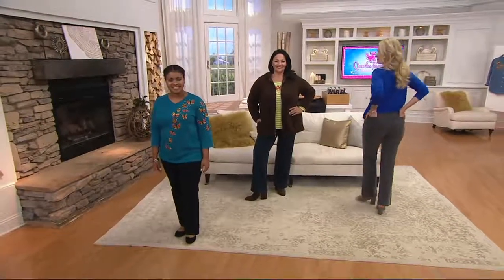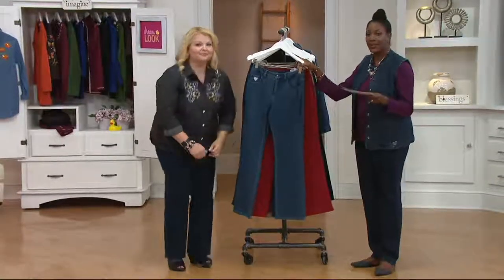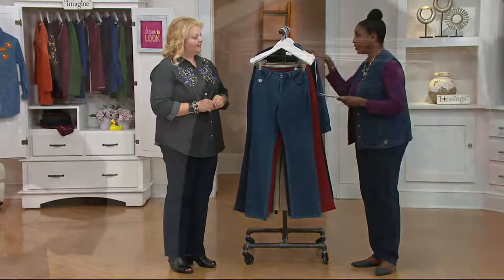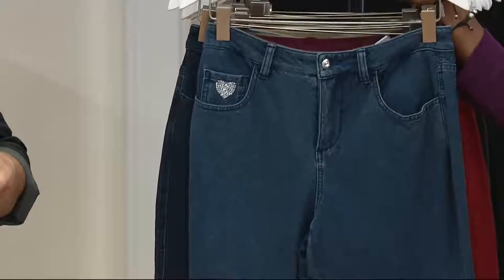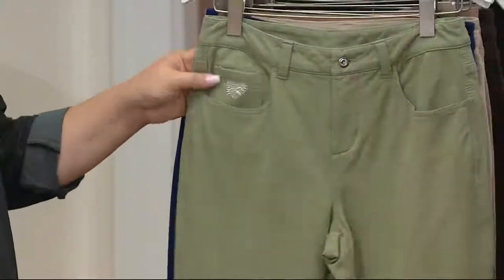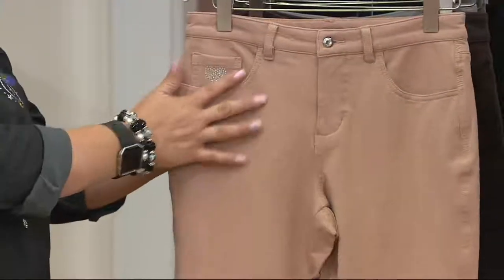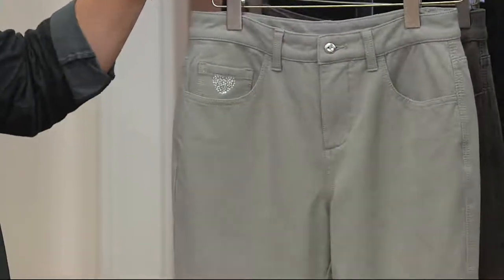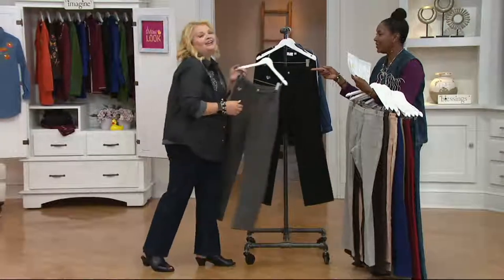We are offering the Dream Jean in three inseams: short at 28 and a half inches, regular at 31 and a half, and tall at 34 inches. If you're already loving this dream jean pant, call us at 1-800-395-1601. There are more colors than fit on the rack, so go to qvc.com to check them all out: indigo, dark indigo, red wine, moss, navy, khaki, pebble tan — which has a nice blush feel — chocolate, platinum, charcoal gray, and black.